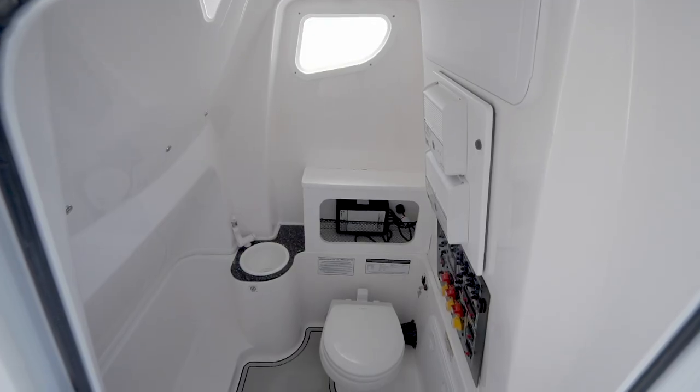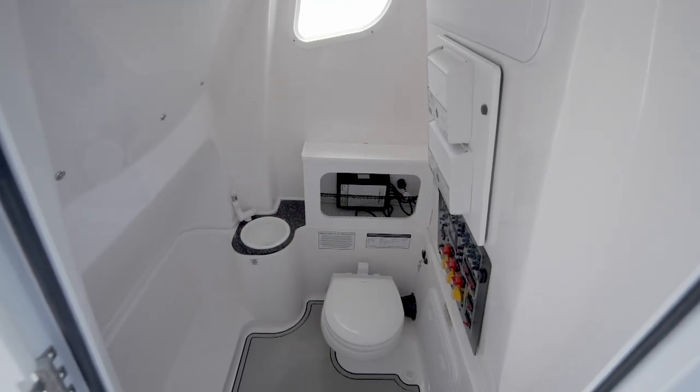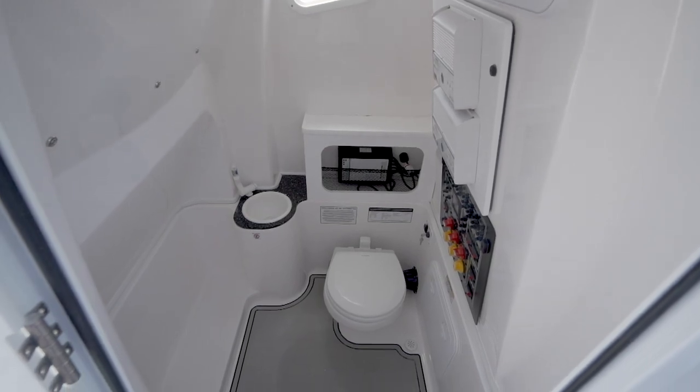I was super surprised when I opened up the console today — there was six feet of headroom inside the console. Not only that, but we had a full head and sink.